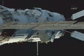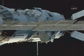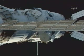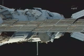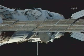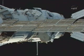Probe retraction: 387 millimeters. Retraction confirmed.